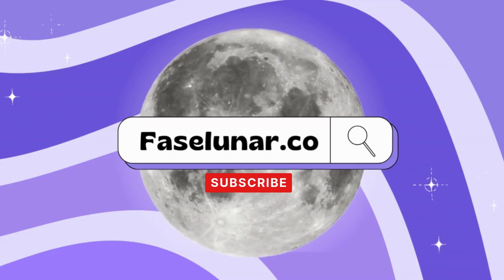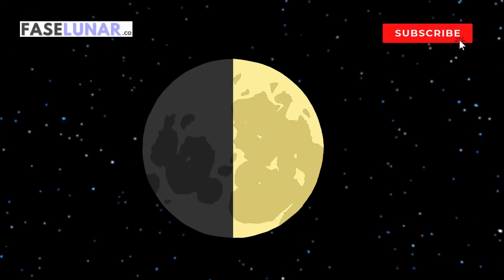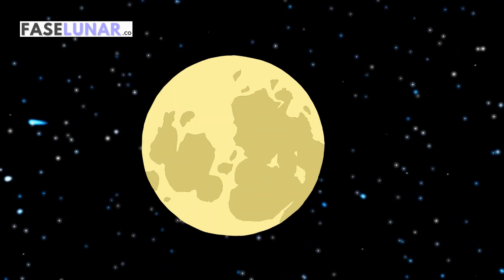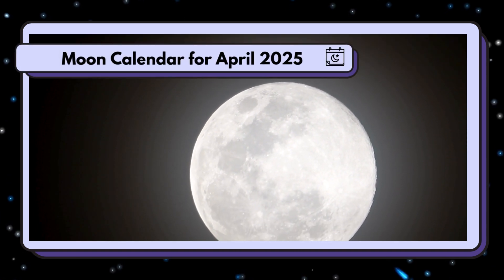Welcome to Phase Lunar, where the Moon is our guide. Here we bring you the lunar calendar for April with the main phases of the Moon. Connect with its energy and don't miss the powerful influence of each phase.